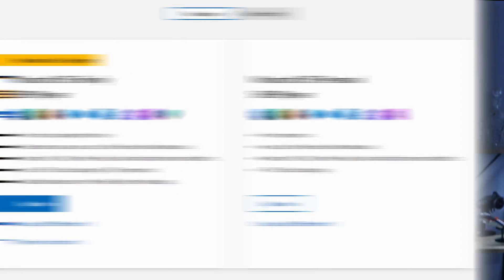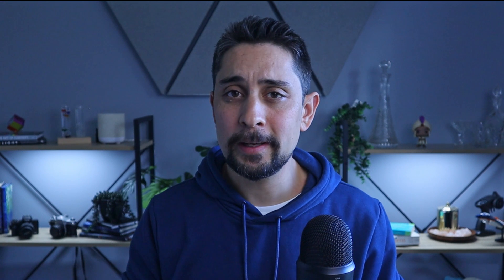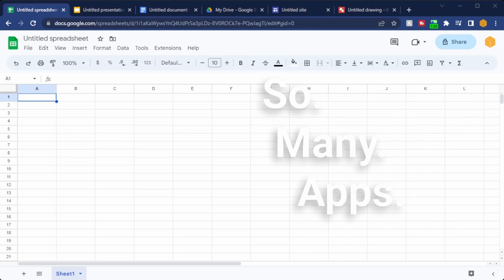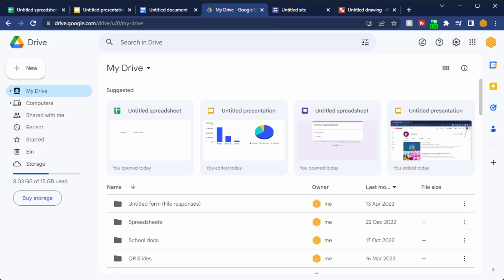Do you know why so many people are asking which version do you have? It's because it costs money to switch from one version to another. Google Sheets is free — for everyone. If you think you don't have free access, just type sheets.new in your Chrome browser. Set up a free account and you're good to go. You've also just created Google Docs, Google Slides, Google Sites, and Google Drive, so your entire file management is set up.